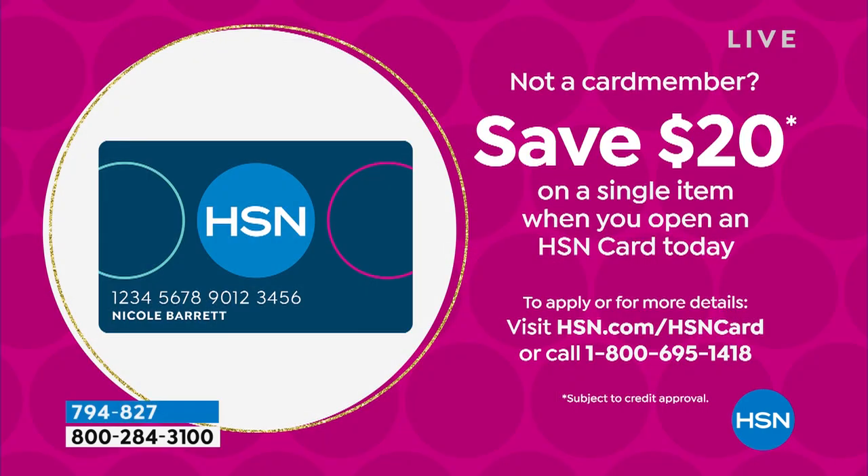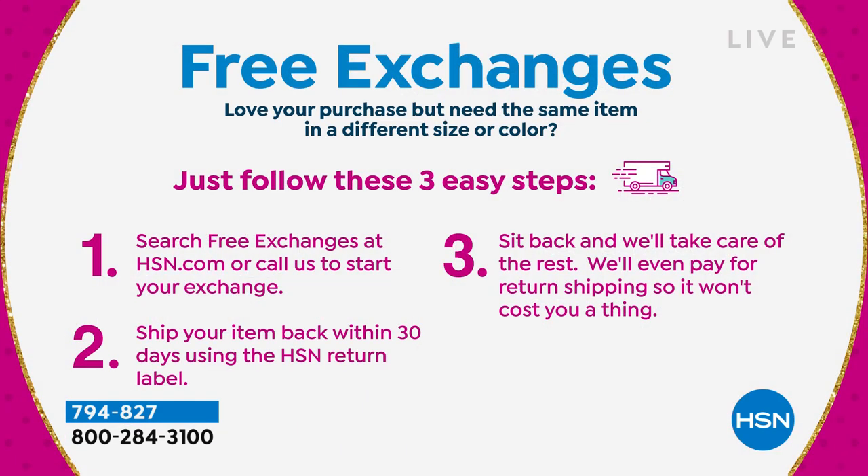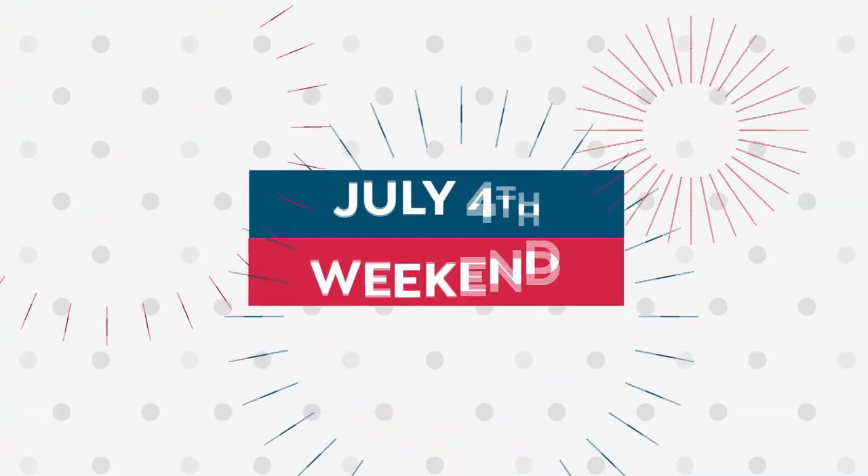There are also great ways to shop and save with an HSN credit card — apply today, no annual fee, get $20 off your very first item, and free exchanges. This month marks the first-ever free exchange offer in HSN's 45-year history. If you love a purchase but need the same item in a different size or color, it's super easy — just follow three steps and find more information online by searching 'free exchanges.'